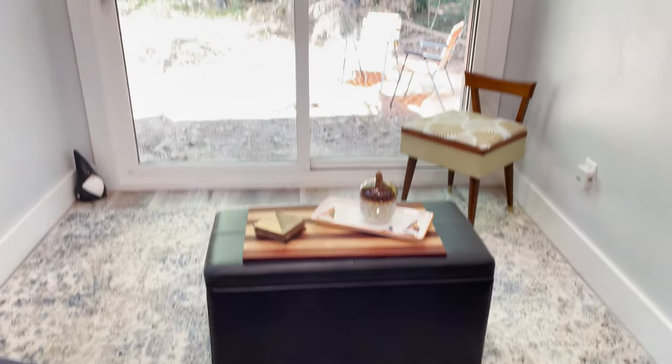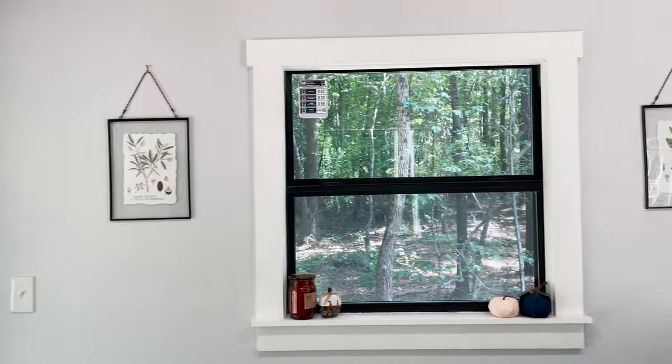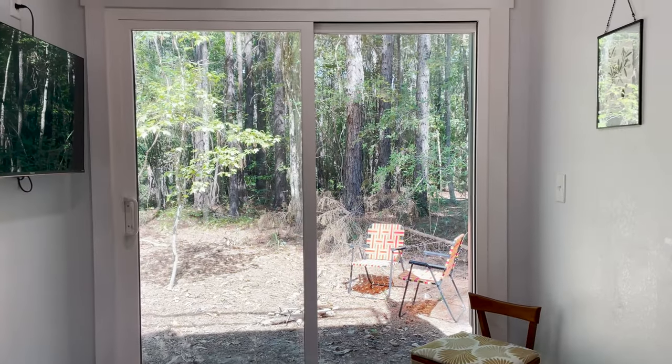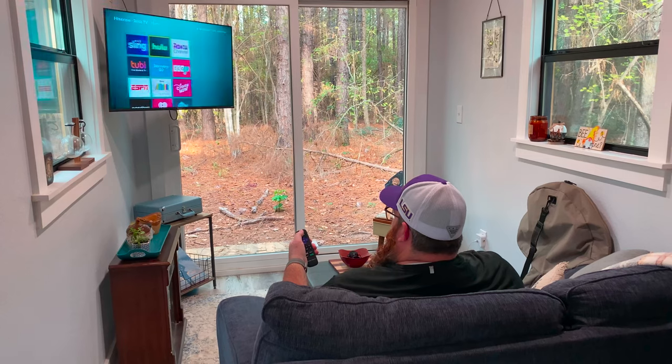We wanted it to be cozy like a normal living room so we have a nice little chair in the corner, and we had two windows installed across from each other and a sliding glass door on the end, so when you're sitting in there you get a lot of natural light and you feel like you're outside.